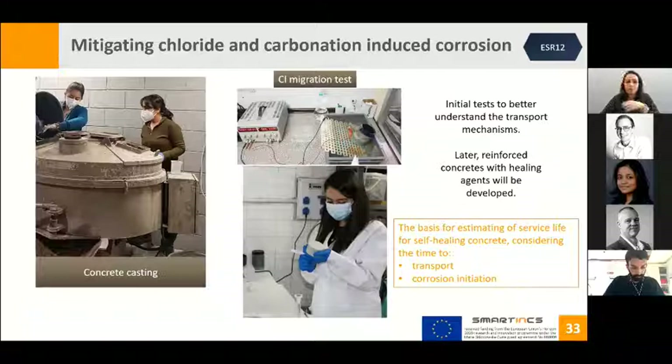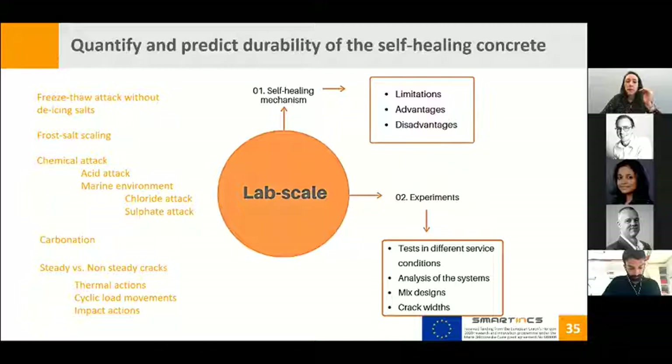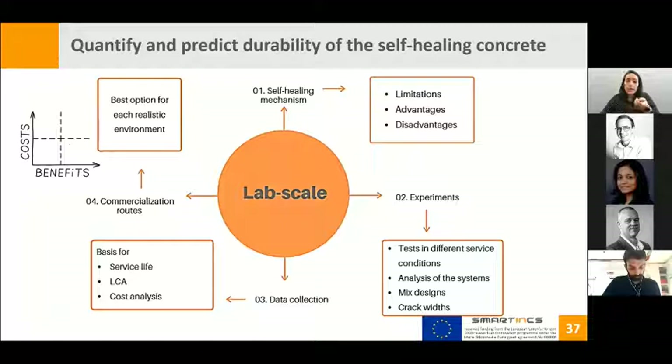Within the project, we need to quantify and predict the durability of self-healing concrete. The first step is to know the limitations, advantages, and disadvantages of each self-healing mechanism — developed in collaboration with Work Packages 1 and 2. The second step is to develop experiments focusing on each realistic environmental condition, testing service conditions, mix designs, and different crack widths. This will produce a data collection as the basis for service life prediction, life cycle assessment, and cost analysis. Finally, a commercialization roadmap can be developed to find the best option for each realistic environment considering costs and benefits.